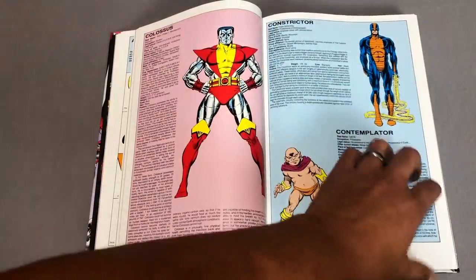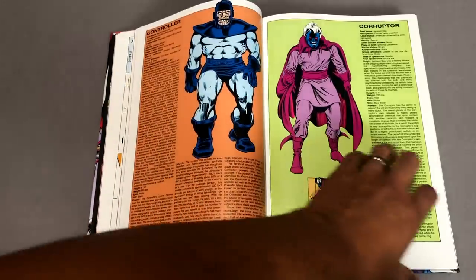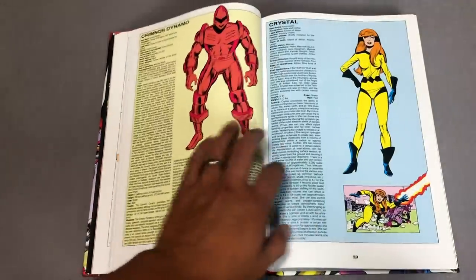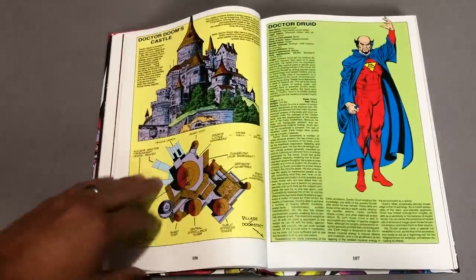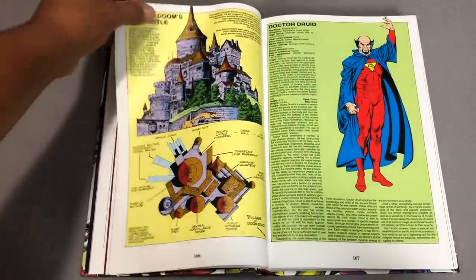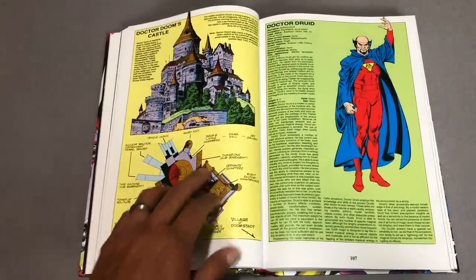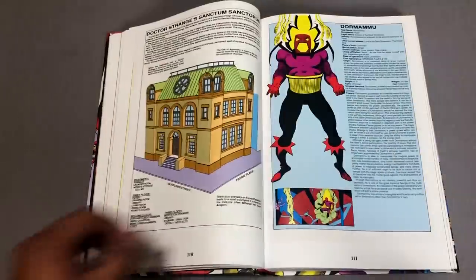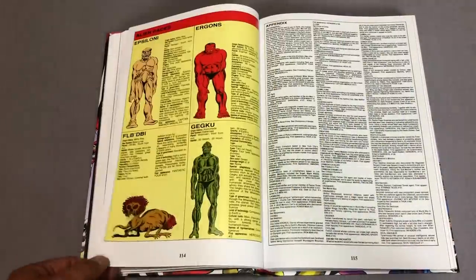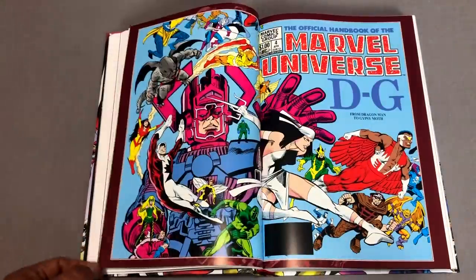I always loved the design of the Constrictor. I know he's goofy and not a character that a lot of people take seriously, but I've always loved that design. Dr. Doom's Castle — that's what's up. It kind of gives you a breakdown of where everything is, the dungeons. I don't see public bathrooms here though — dad joke, I know, I'm watching my kids this weekend, so bear with me.